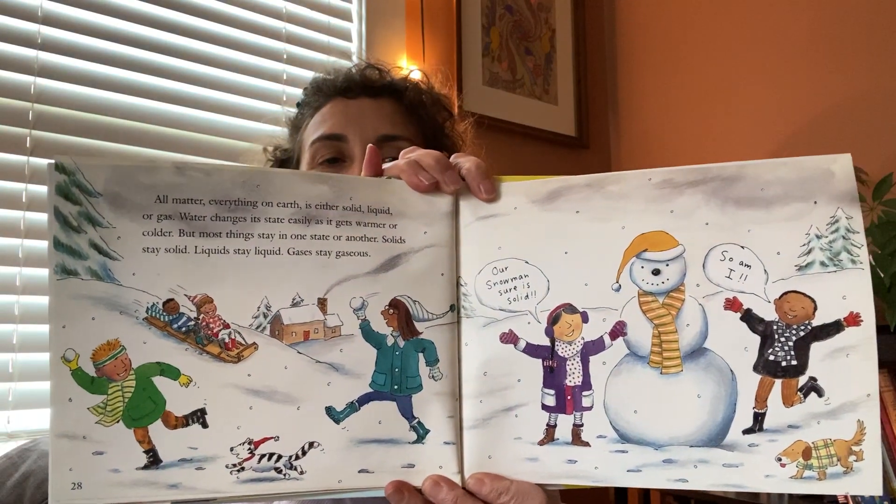Everything on earth is either a solid, liquid, or gas. Water changes its state easily as it gets warmer or colder, but most things stay in one state or another. Solids stay solid, liquids stay liquid, and gases stay gaseous. And it's a good thing they do! Can you imagine a world where your toys melt when they get too hot? Where the walls of your house turn into a hazy gas and animals just walk in and out as they please? A place where on cold days you have to swim through the air and where everything you'd like to drink is hard as a block. What a crazy world it would be.